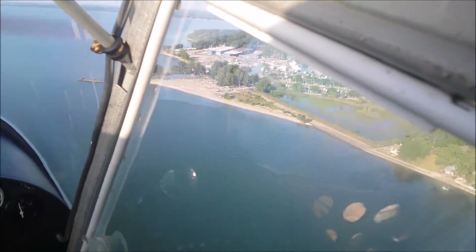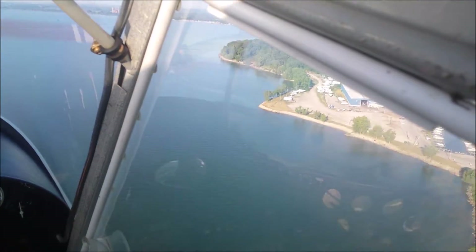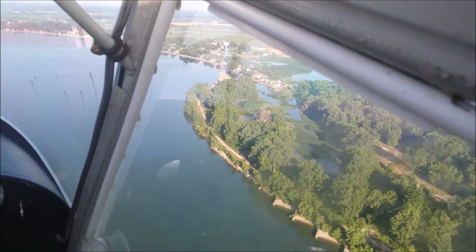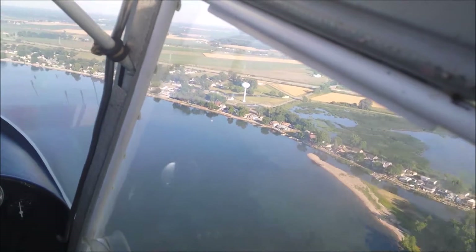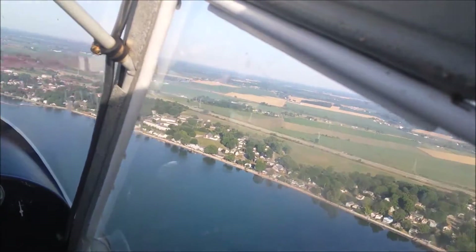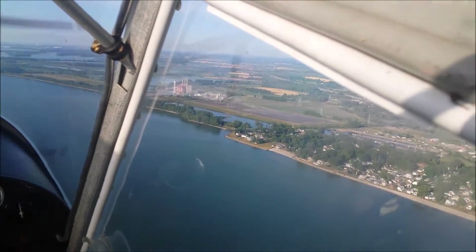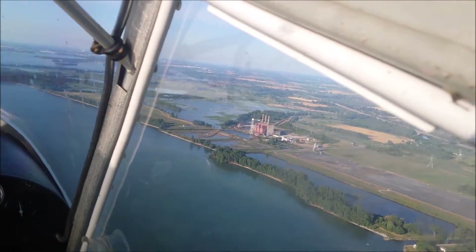Coming up on Toledo Beach Marina, just coming into the window on the right. It's a fairly good-sized operation. It's not in Toledo, and it doesn't have a beach, but it's called Toledo Beach for whatever reason. I see the water tower — we should be coming up on the actual pier momentarily. There it is, the pier out in the lake. It's pretty shallow and silted up in behind there; you wouldn't want to go back in there with a boat.